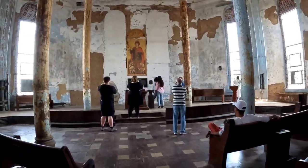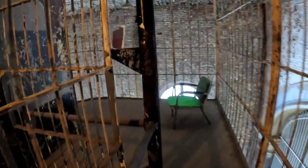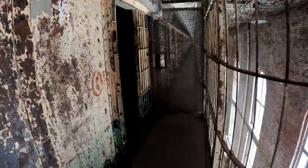Here we are going into the east cell block. The east cell block is actually the newer part of the prison — nothing's new here though. It was finished in 1910, and the rest of the prison was earlier than that, 1896 I believe.